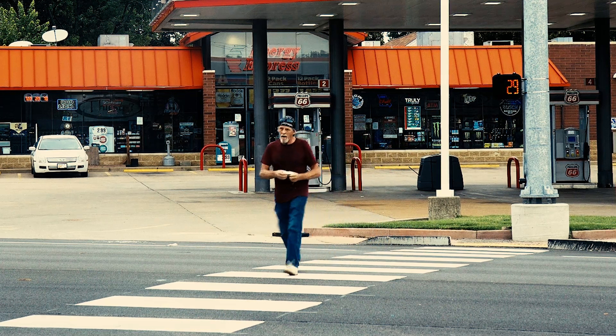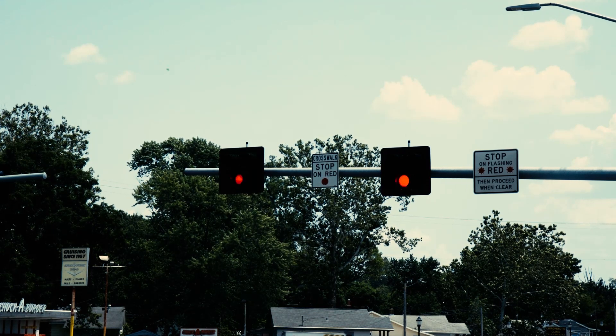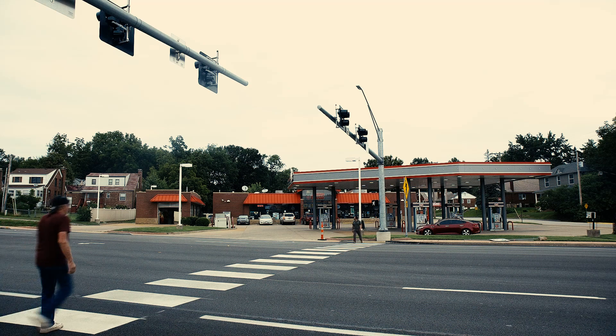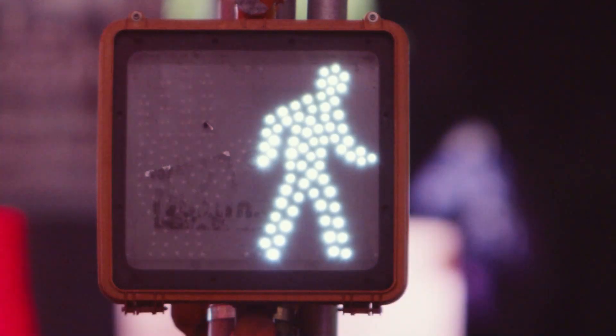Third, the PHB signal will display a flashing red light indicating that traffic may proceed through the crossing with caution. It's important to note that different jurisdictions may have slightly different signal sequences and that pedestrians and drivers should always follow the specific instructions provided by the PHB signal.